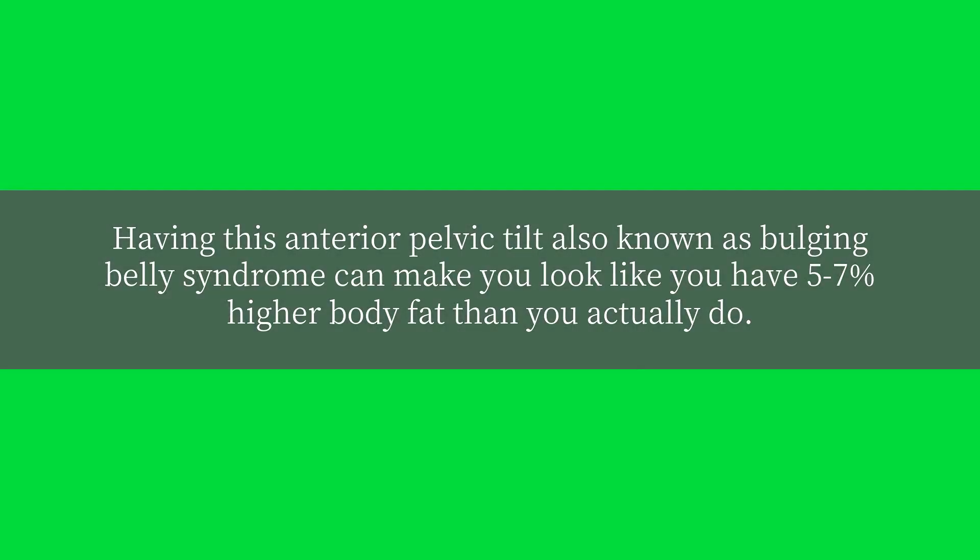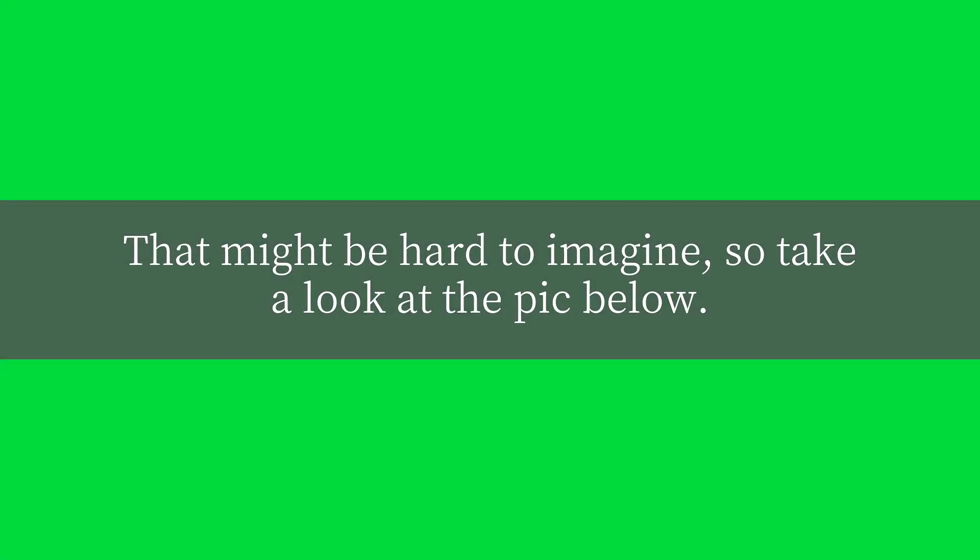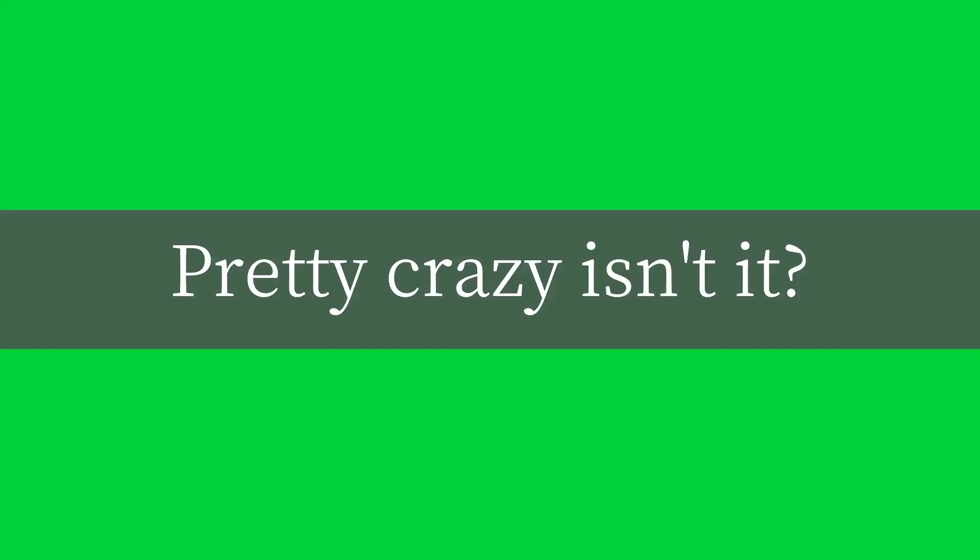Having this anterior pelvic tilt, also known as bulging belly syndrome, can make you look like you have 5-7% higher body fat than you actually do. That might be hard to imagine, so take a look at the pic below. Pretty crazy, isn't it?